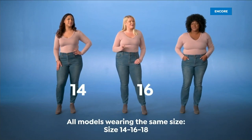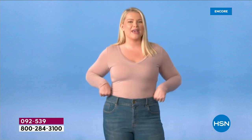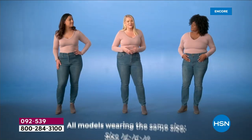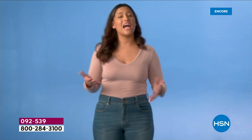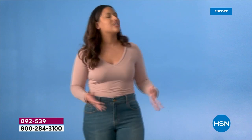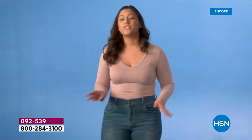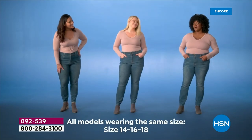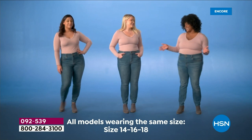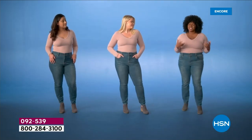A model testimonial: 'I'm normally a size 16, and shopping for jeans is difficult because my waist measurement is about 10 inches smaller than my hip measurement. Finding jeans that don't gap in the waist is very hard, but these DG jeans fit like a glove.' Another model said: 'I'm normally a size 14, but my weight can fluctuate and I don't like keeping different sizes in my closet. The tri-fit jean fits up to three different sizes, so whether I'm up or down in weight, I know they'll fit and I'll look great.'